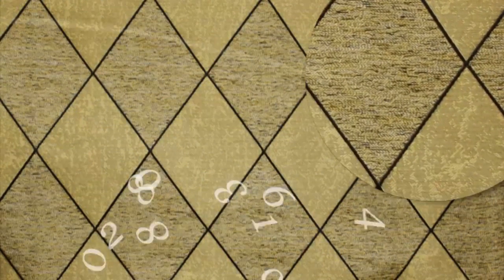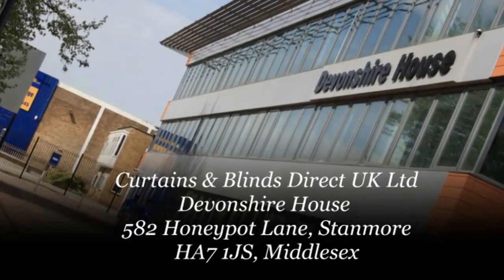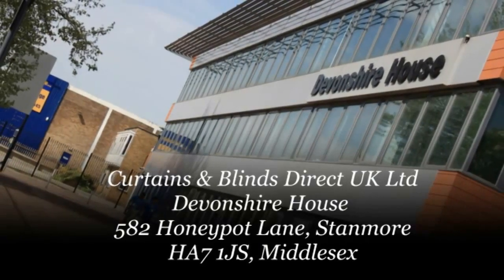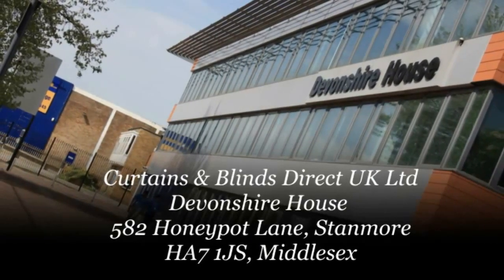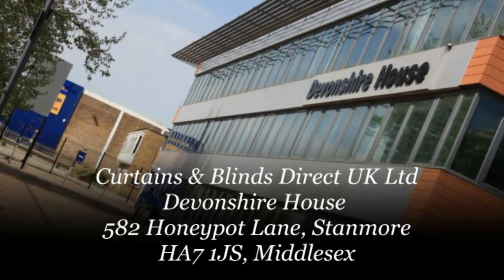For more information on curtains design, or to arrange a free home or office consultation with one of our interior specialists, please call us now on 0208 861 6364. Or visit us at Curtains and Blinds Direct UK Ltd, Devonshire House, 582 Honeypot Lane, Stanmore, Middlesex. Trading with Curtains and Blinds Direct UK Ltd will give you memories you will cherish for years.